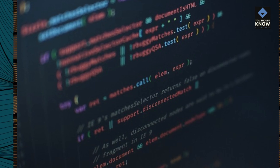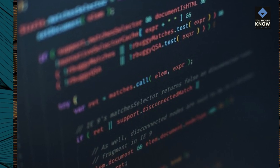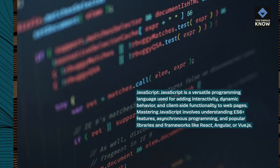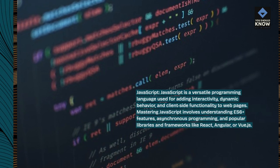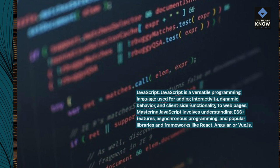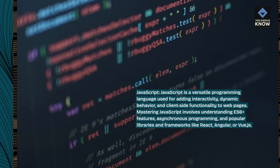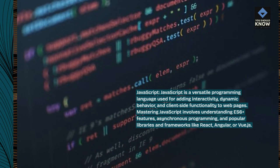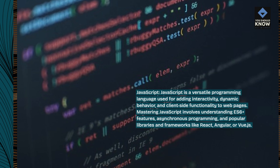JavaScript is a versatile programming language used for adding interactivity, dynamic behavior, and client-side functionality to web pages. Mastering JavaScript involves understanding ES6+ features, asynchronous programming, and popular libraries and frameworks like React, Angular, or Vue.js.